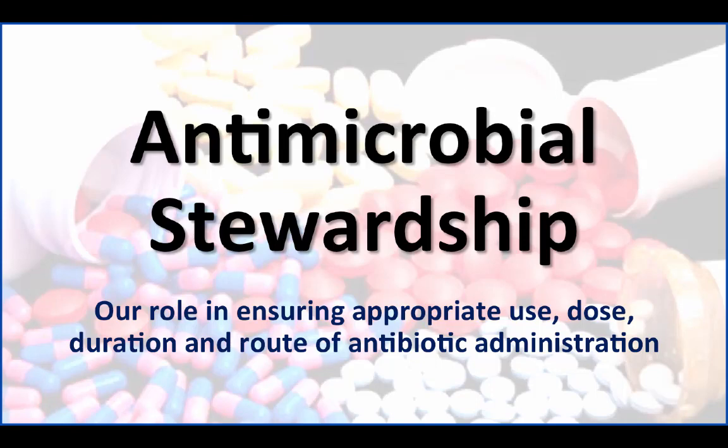Hi, it's Janice. This is a quick summary of what antimicrobial stewardship is and what it means to us.